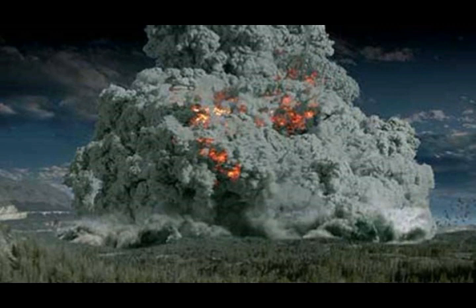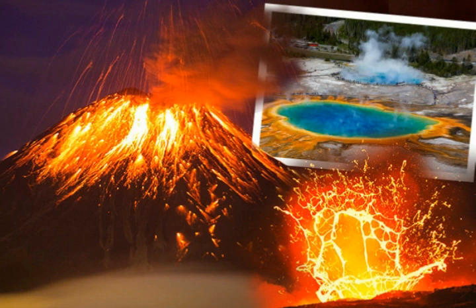Yellowstone releases gases ranging from carbon dioxide to methane. Every single day, Yellowstone Supervolcano releases a whopping 45,000 tons of carbon dioxide.